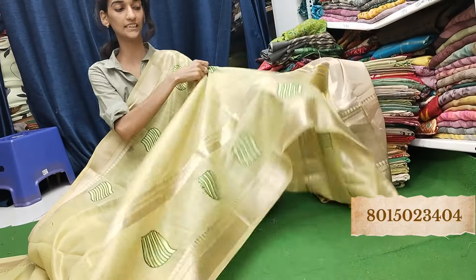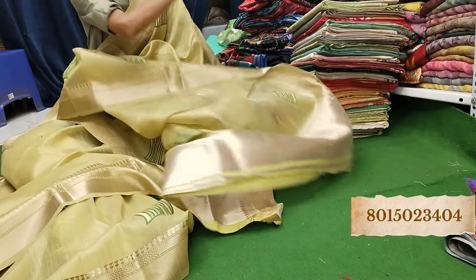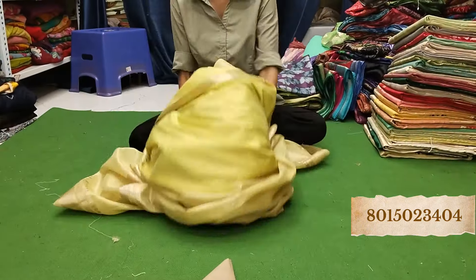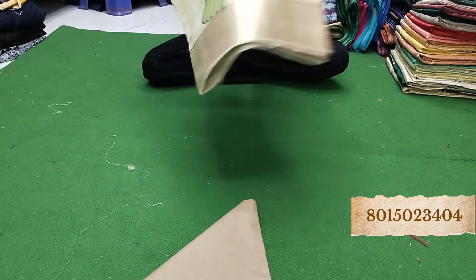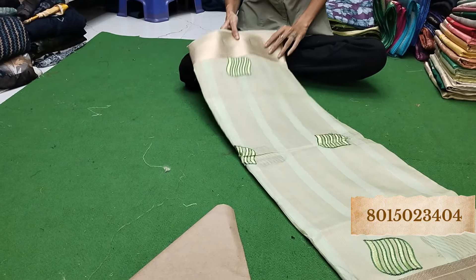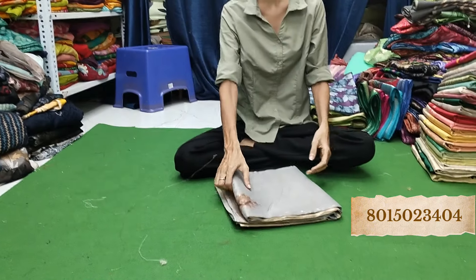Jaldi se jaldi book kar lijiye — bahut sundar sundar saree at this price range. In this price range, you can also add a couple of colors. Look at this price range — very beautiful. Whatever you like, you can also choose it. Look at this — which color is better for you, I can also help you get the right one.